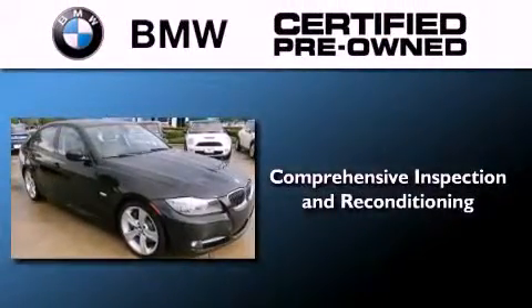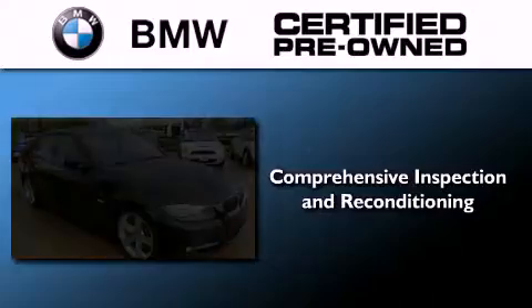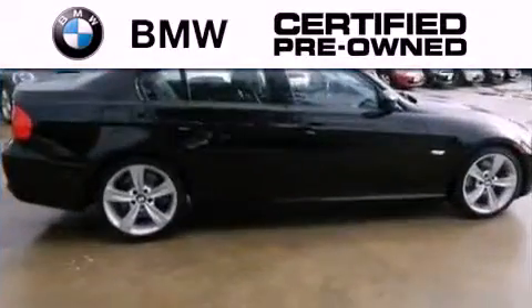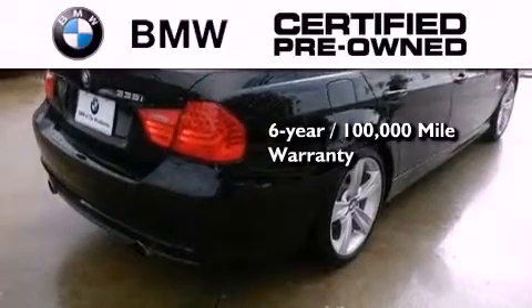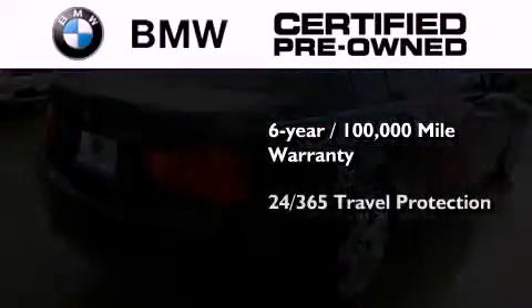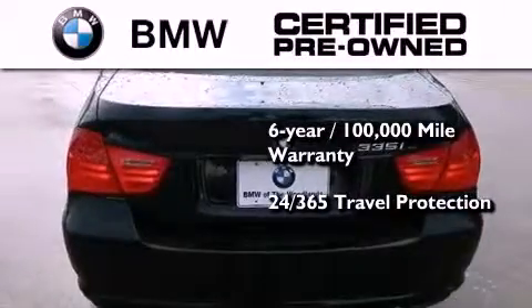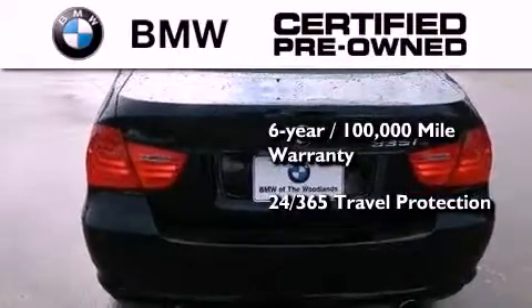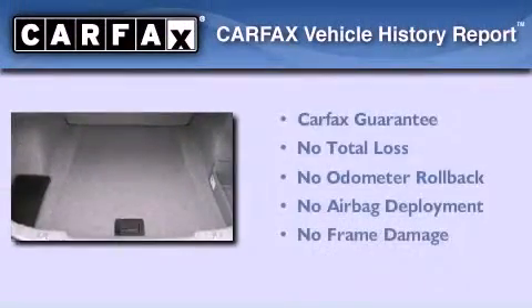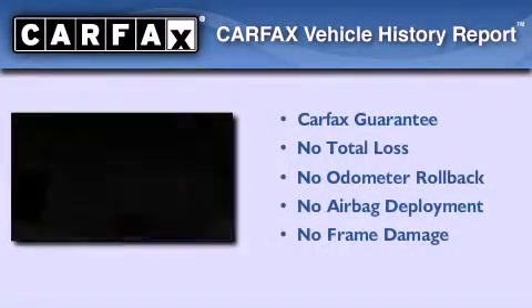The BMW inspection process covers everything from safety to performance and general wear. Plus, this BMW is backed by a six-year, 100,000-mile limited warranty, and it comes with travel protection 24 hours a day, 365 days a year, even if you're not the one driving. Not to mention that this BMW qualifies for the Carfax Buy Back Guarantee.